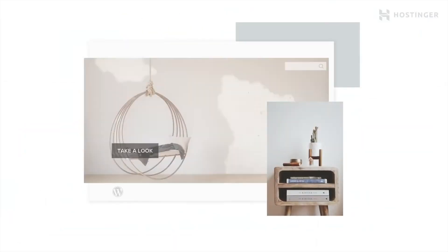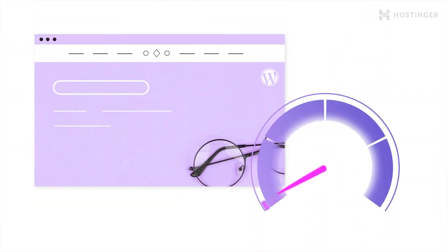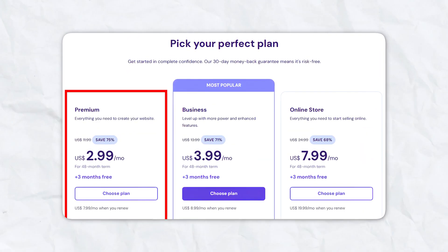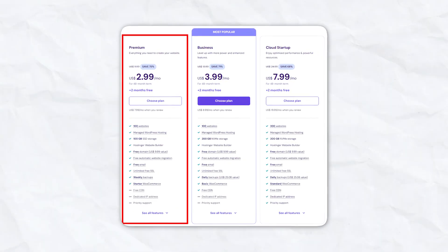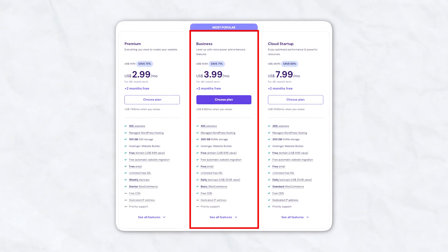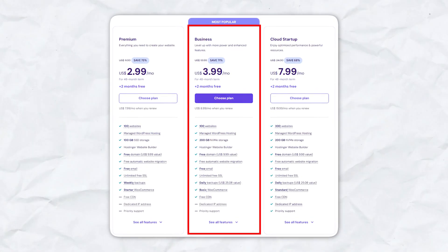Next on our list is Hostinger, which offers some of the lowest priced hosting options on the market. Don't be fooled by the price though — Hostinger provides excellent value, especially for beginners who need a budget-friendly way to get started. Hostinger's premium plan starts at $2.99 per month, making it one of the cheapest options available. This plan includes hosting for up to 100 websites, 100 gigabytes of SSD storage, and a free domain for the first year. Their business plan costs $3.99 per month and offers even more storage and daily backups.